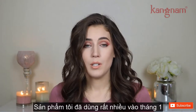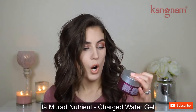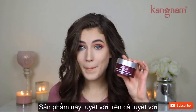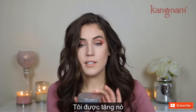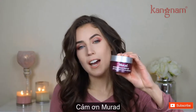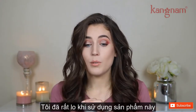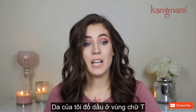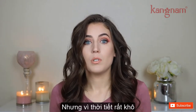One thing that I was using a lot in January was the Murad Nutrient Charged Water Gel. This was amazing — I'm still using this product. I got sent this for free, so thank you Murad and thank you Influencer. I was really nervous to try it because my skin is sensitive and oily in my T-zone, but because of the weather it was so dry.